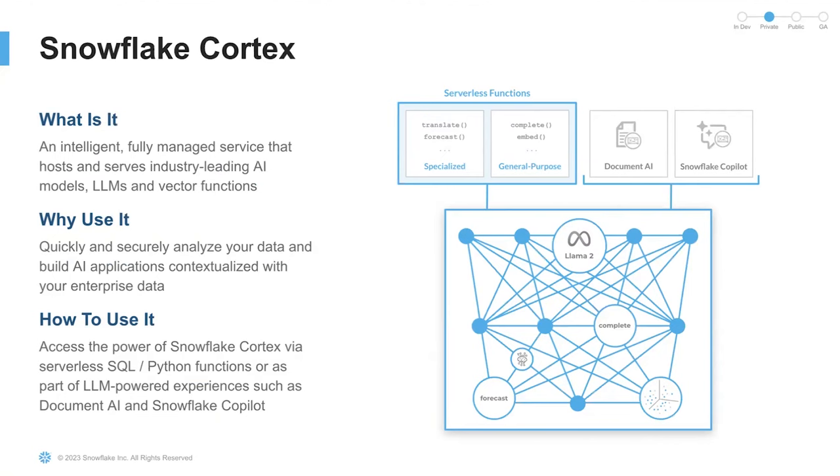It's also flexible. Users can access industry-leading AI models, LLMs, and vector search functionality very easily through a set of SQL and Python functions. And lastly, it's also cost-effective. Our compute is optimized for inference and search to run where your data already lives in a highly secure and governed environment. Snowflake Cortex brings powerful AI and semantic search capabilities to the Snowflake platform. I would now like to hand it over to my colleague Nathan, who will introduce a new feature in Snowflake Cortex specialized functions.